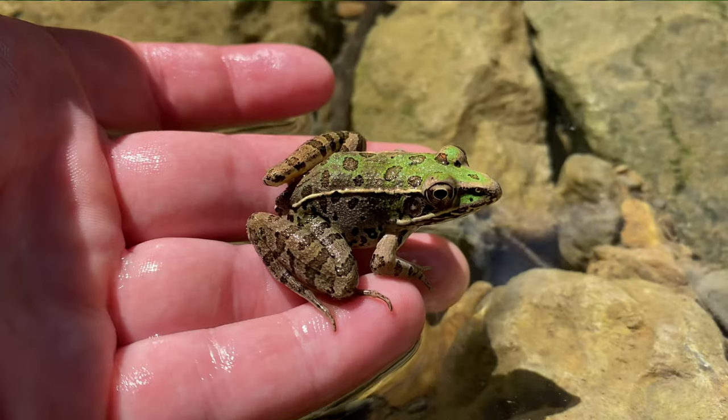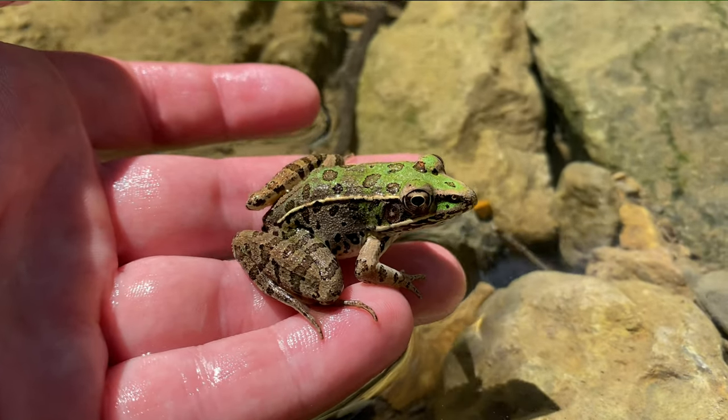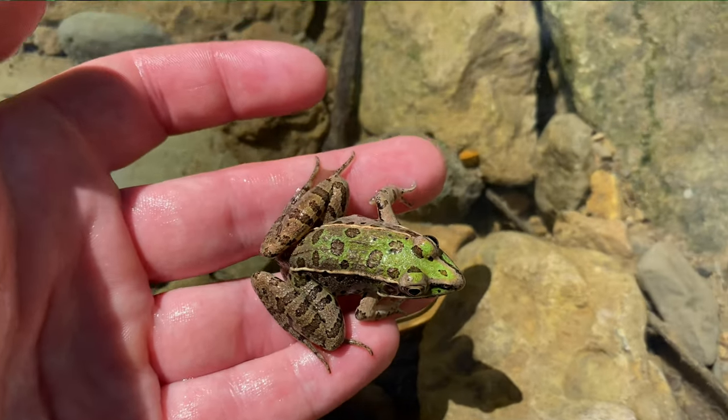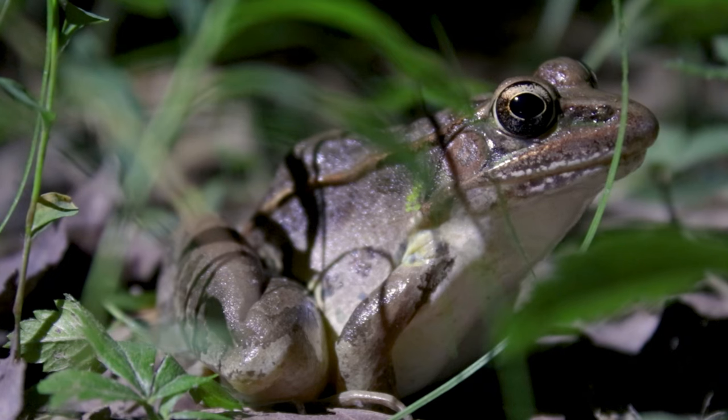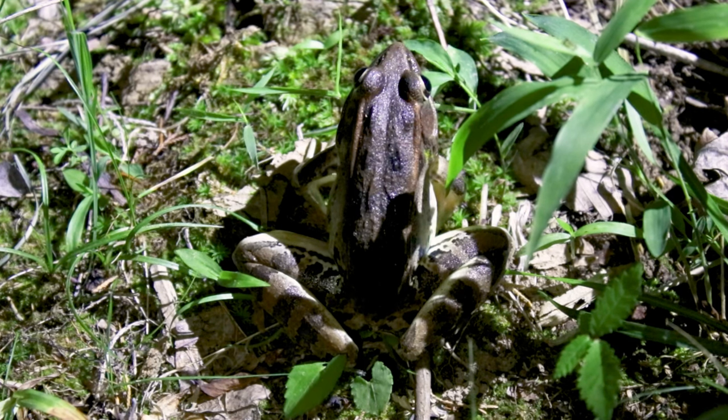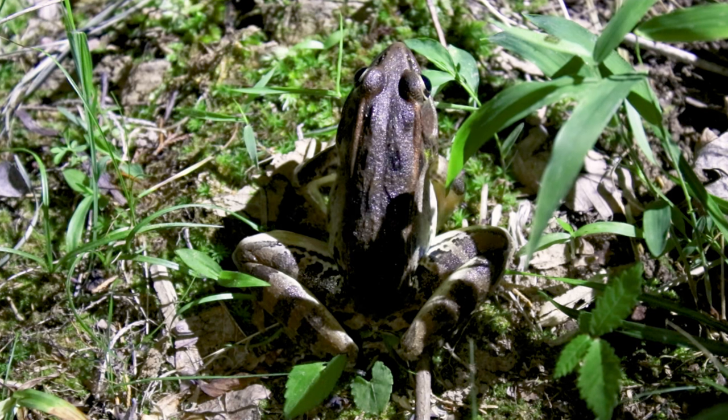Other than range, the southern leopard frog can be distinguished from the other species by the presence of a white spot in the middle of the tympanum, or eardrum. In addition, the dorsolateral folds, or the lines on the sides of the back, are complete — they go most of the way down the body, and they are not broken at the bottom.